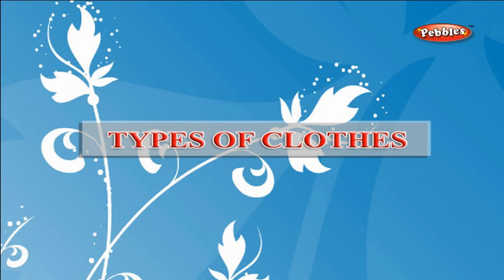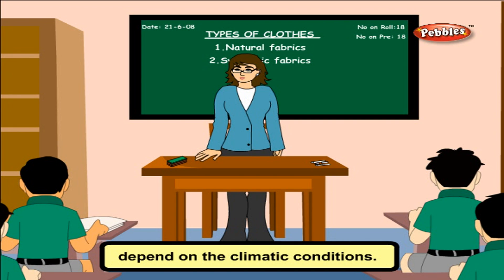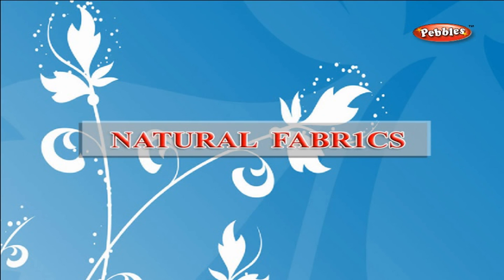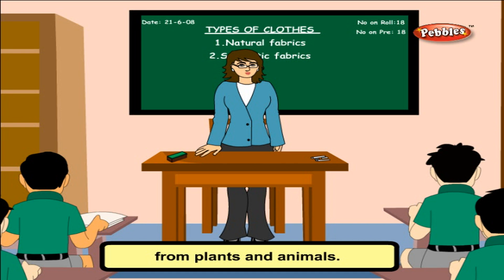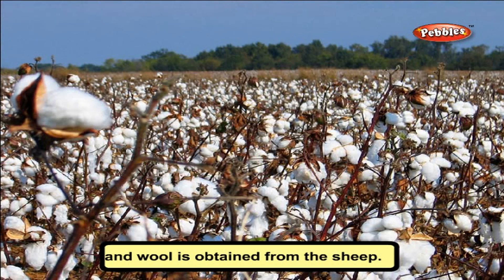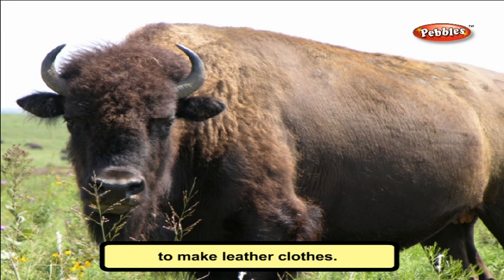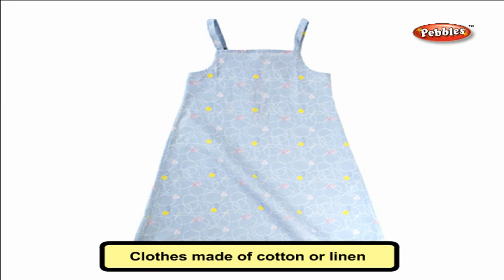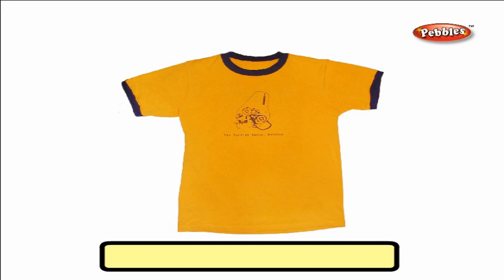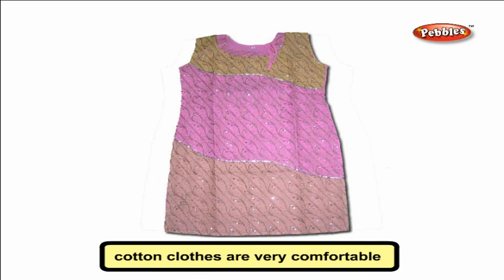Types of clothes — do you know what clothes are made of? The kind of clothes we wear depend on the climatic conditions. They are made from various materials which are naturally available or synthetic. Natural fabrics are obtained from plants and animals. Silkworms give us silk, and wool is obtained from sheep. From plants, we get cotton and linen. Some animal skins are also used to make leather clothes. Clothes made of cotton or linen are light and let air in; they have pores that allow heat from our body to escape.